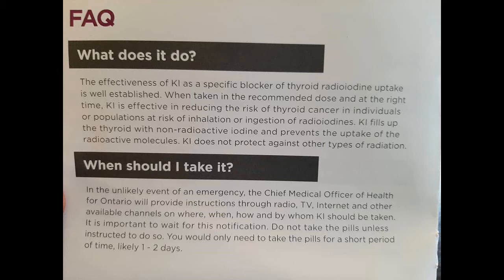When should I take it? In the unlikely event of an emergency, the Chief Medical Officer of Health for Ontario will provide instructions through radio, TV, internet, and other available channels on where, when, how, and who should take KI. It is important to wait for this notification — do not take the pills unless instructed to do so. You should only need to take the pills for a short period of time, like one to two days.